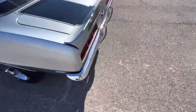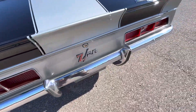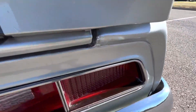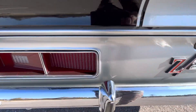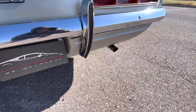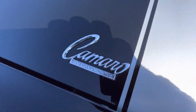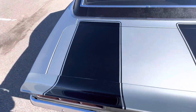Moving around to the back. Chrome back bumper piece looks perfect — no discoloration, pitting, or anything like that. Back end looks really nice. The badging looks relatively new. Trunk lid looks great.